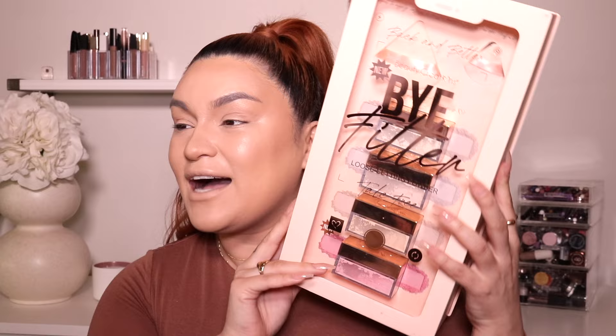Hi guys, welcome back to my channel! I'm so excited for today's video. Ignore my concealer and foundation because I have my entire base on, including my cream contour and concealer, so I'm ready for powder. I don't have any powder on yet obviously, because today I'm playing with the new Beauty Creations Right by Filter loose setting powders. They are talc-free. I've already played with their translucent powders, but they're coming out with a new one — this is their Pink Cloud translucent powder.